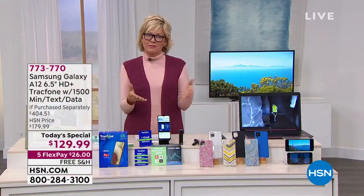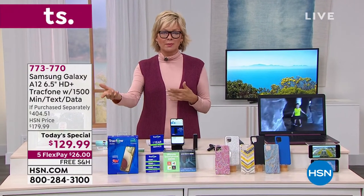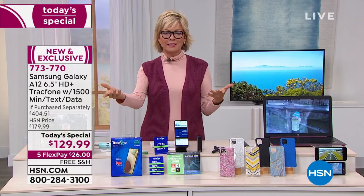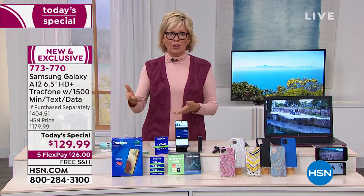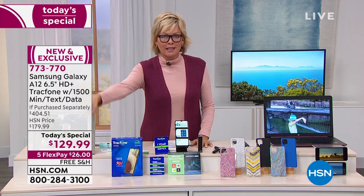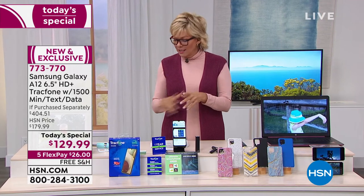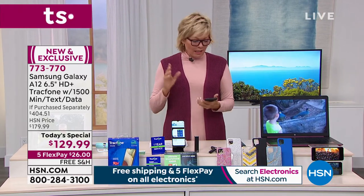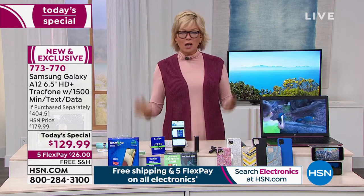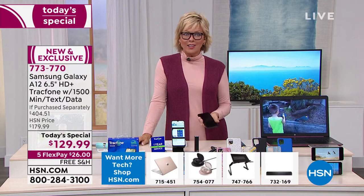Most of us don't even use as much as we're paying for on a monthly basis — and if you go over, they hit you hard. With TracFone you're paying for what you use and paying for more when you need it. I know some of you have a phone and you're like, 'I'm not going to upgrade because I don't want to deal with another contract.' This is a great day to upgrade to a Samsung Galaxy A12 — there is no catch here.